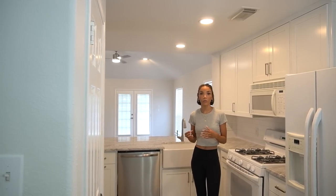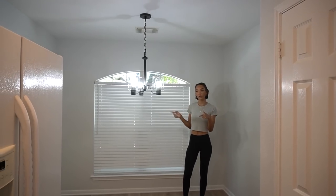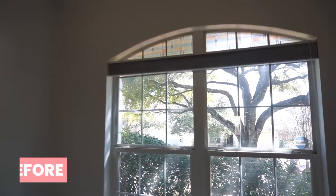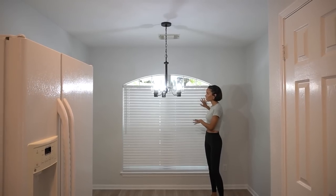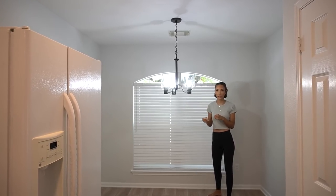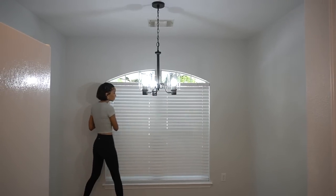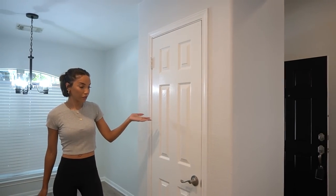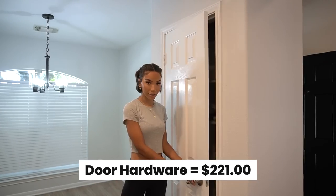The lighting was also updated — I did simple can lights throughout the whole home, some added to bring in more light and some replacing outdated fixtures. In the dining area, I swapped out the light fixture for a cute modern black iron one. The blinds were updated throughout the whole home — nice wood-look blinds replacing the old fabric type that was collecting dust. The pantry just needed a fresh coat of paint and new doorknobs, which we did throughout every single door in the house.